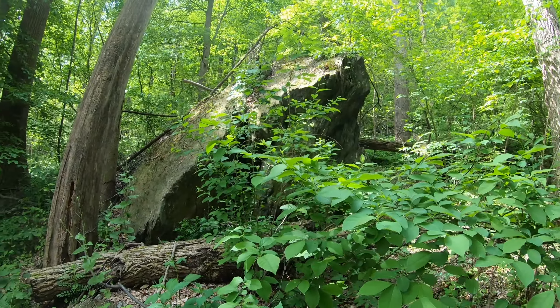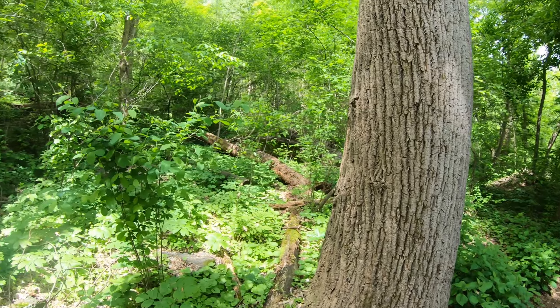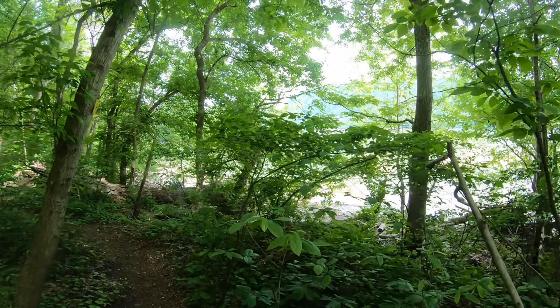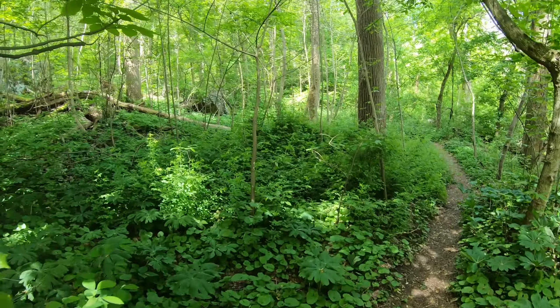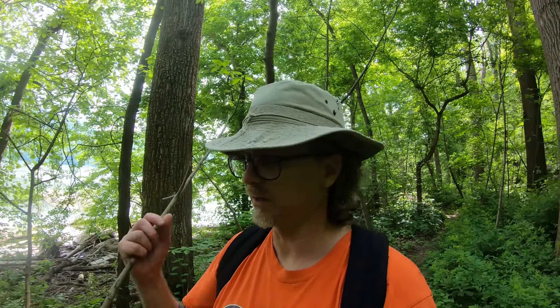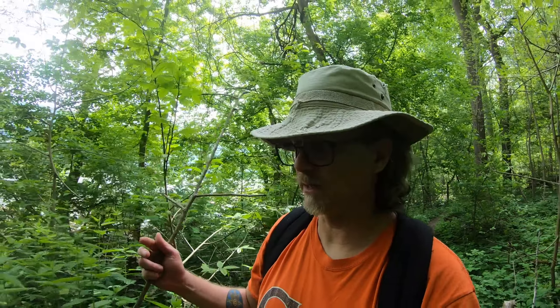That must have fallen from pretty high up, or perhaps it was placed there by one of the mega floods that washed through this whole gorge back in the day. And when I say back in the day, I don't mean the 80s or 90s — I mean somewhere between 34,000–35,000 years ago up until about 9,000 years ago. That's the paper I read about the mega floods. That's the window of time for when those glacial dam break mega floods actually happened.